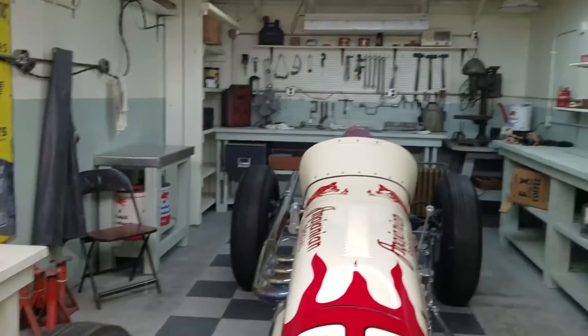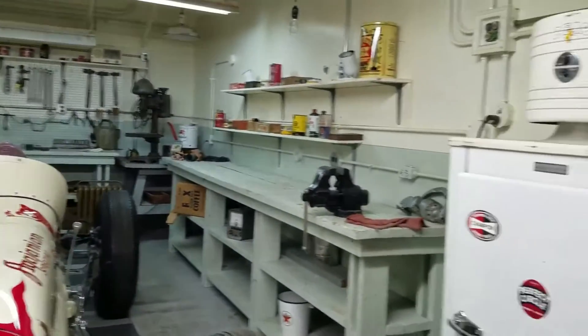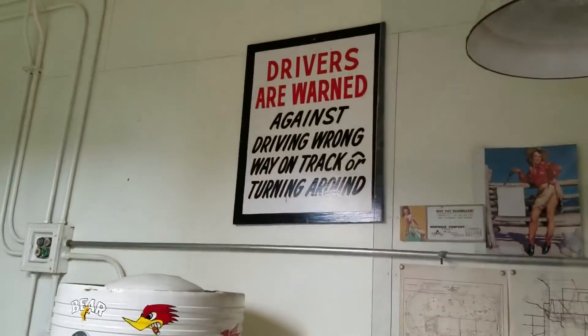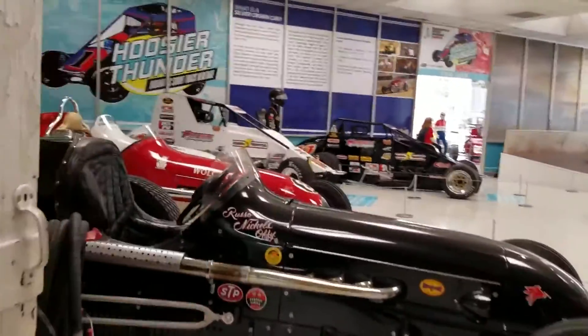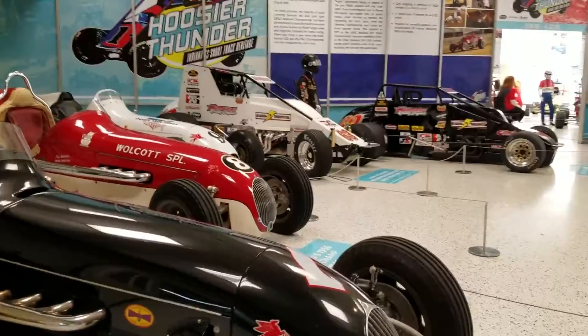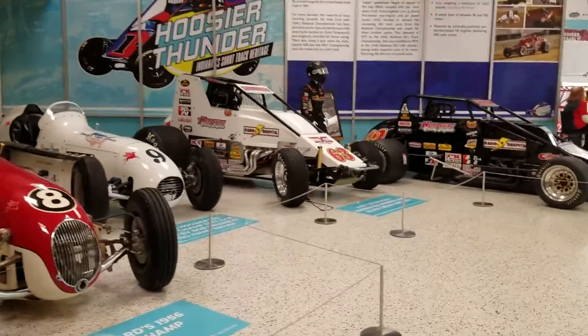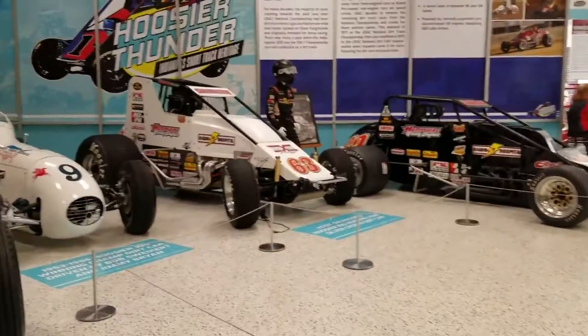This is actually a workshop where they worked on some of the cars. Like I said, I don't record all the museums because I think you should come and see them, but this place is definitely cool. The other thing that makes it super cool is it's really inexpensive — it's ten bucks to get in here. That's it. Ten bucks.